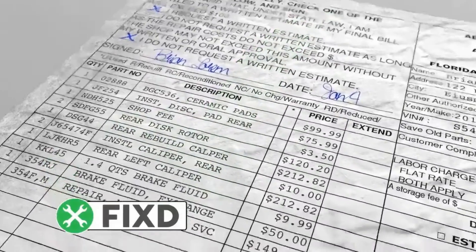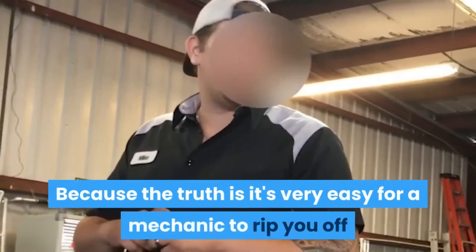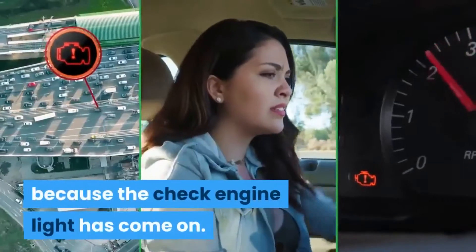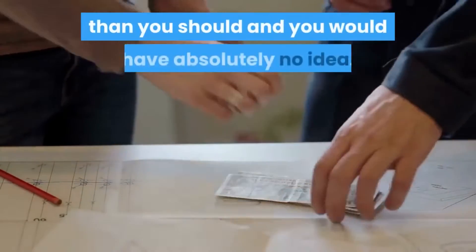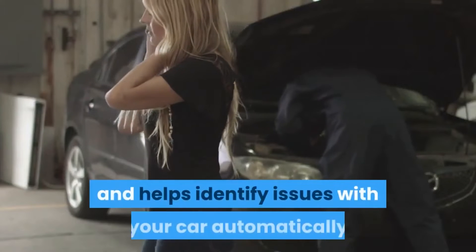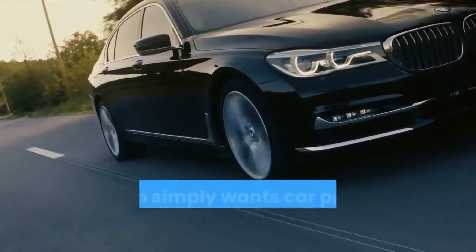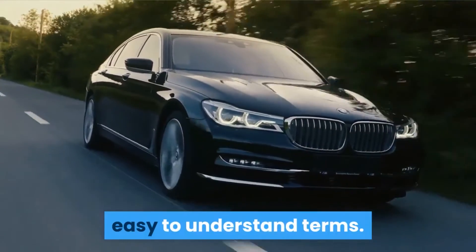Saves you money. The most obvious pro of this product is that it's designed to save you money, because the truth is it's very easy for a mechanic to rip you off when you get your car serviced, especially if you're taking it in because the check engine light has come on. You could easily end up paying thousands more than you should and you would have absolutely no idea. Fixed is very inexpensive and helps identify issues with your car automatically so that you don't go in blind and ignorant. It's perfect for anyone who is not car savvy and who simply wants car problems translated into super simple, easy to understand terms.